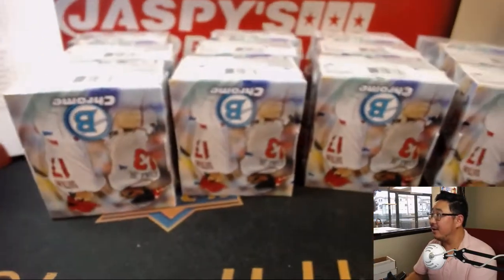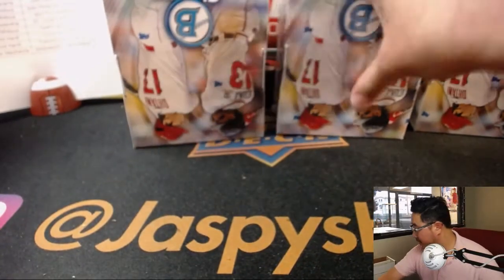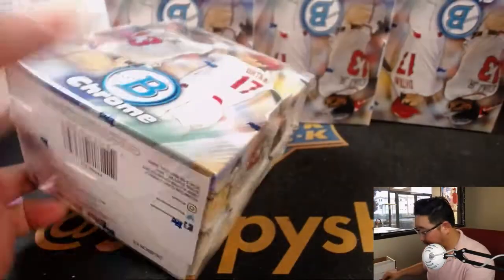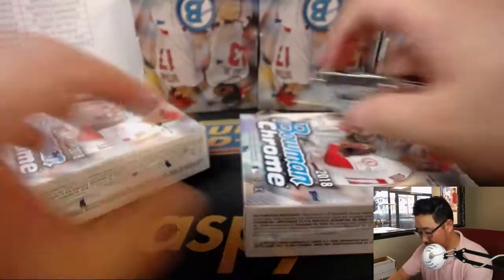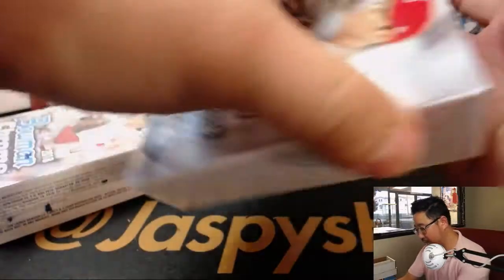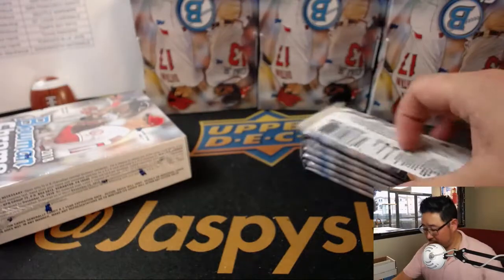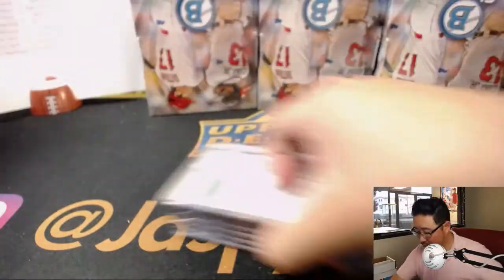Alright, we've got 4 rows of 3 — that makes 12. So let's do the boxes that are kind of off-camera first. Good luck, everybody.